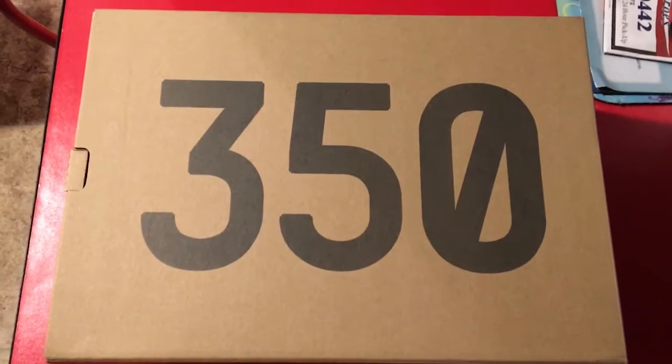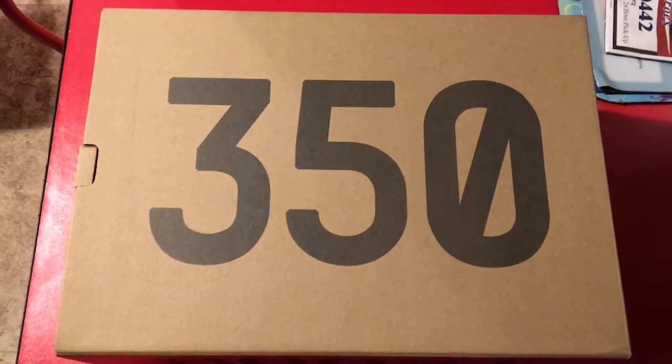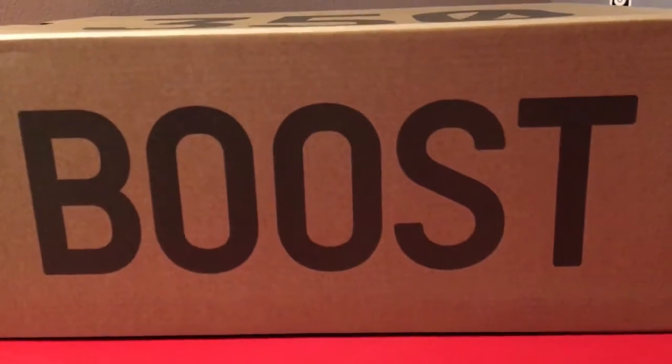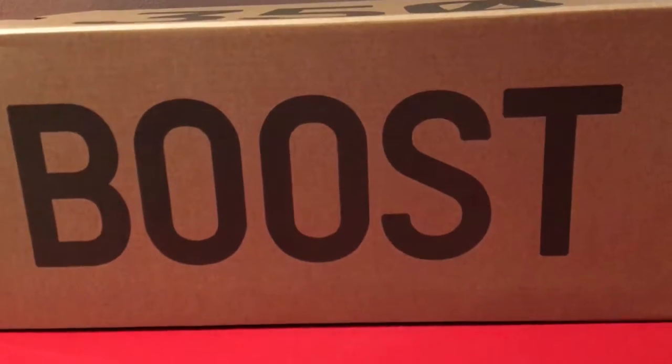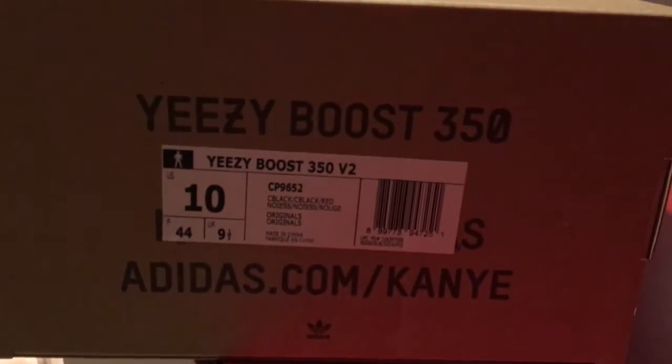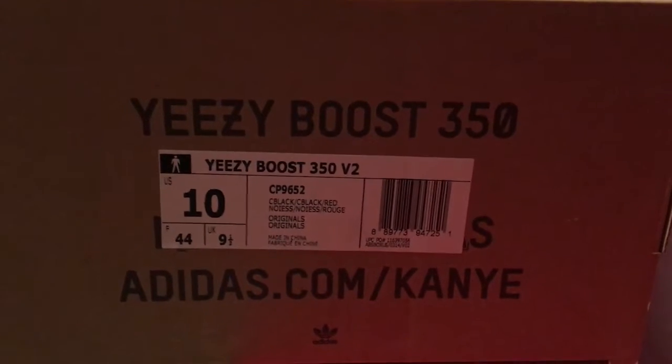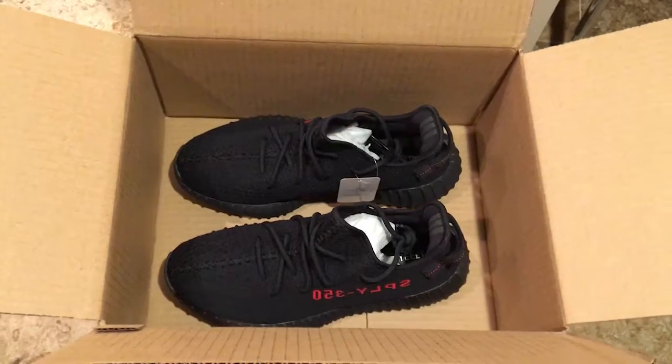What's up guys? So today I got an unboxing for you guys. It's the Yeezy V2 350 Boost in the red colorway that was just released. And as you can see, here is the box. We're a size 10. These are actually my first Yeezy, so I'm really excited. So let's get into it. Here are the shoes.